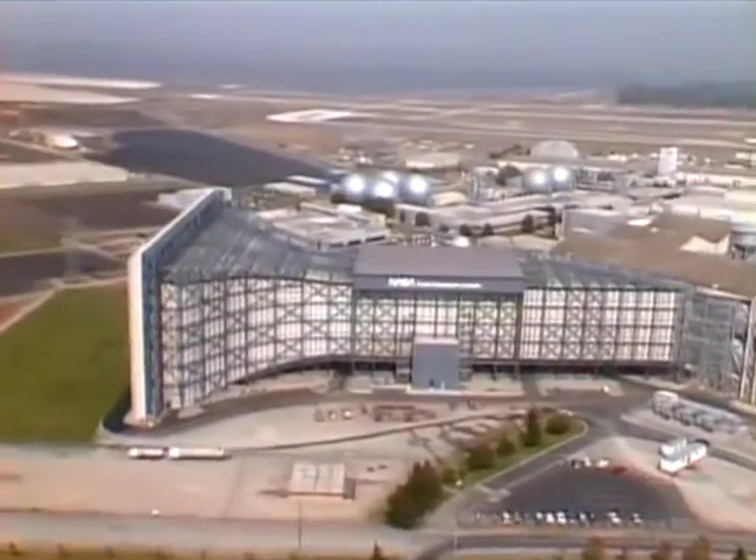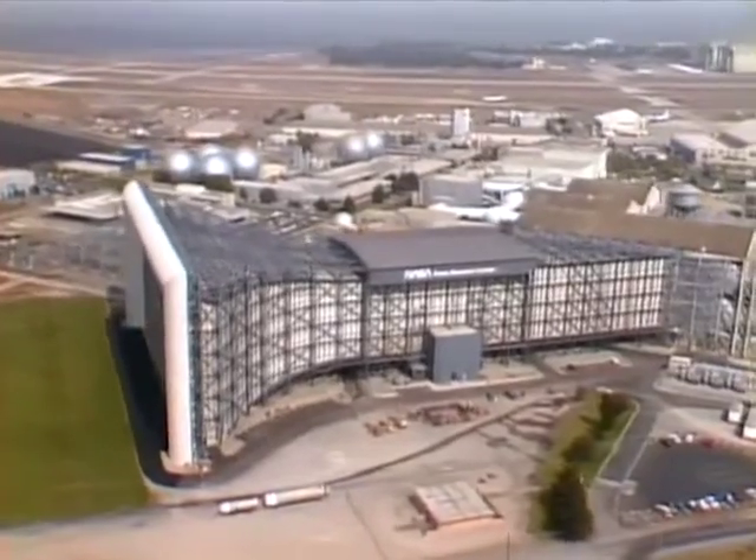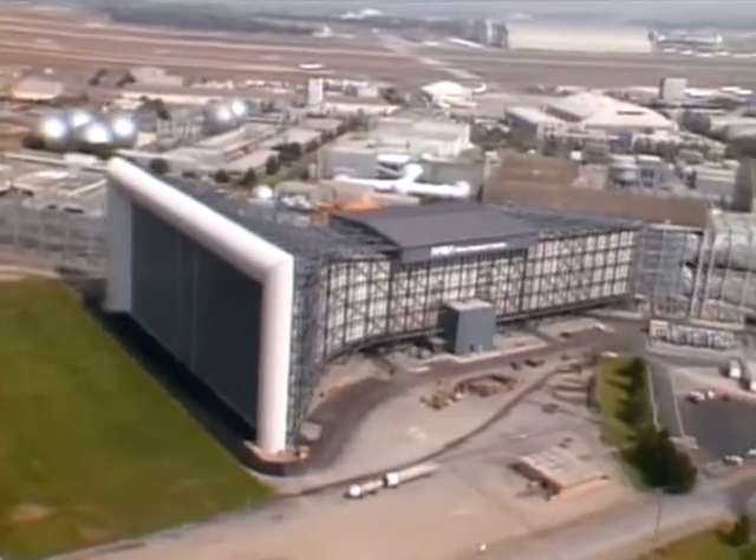NASA's national full-scale aerodynamics complex, the largest wind tunnel in the world, providing accurate, full-scale testing for industry and government.